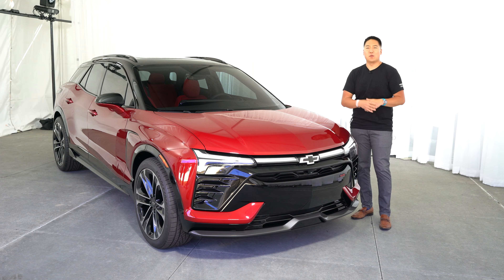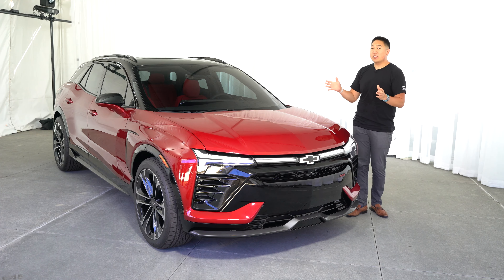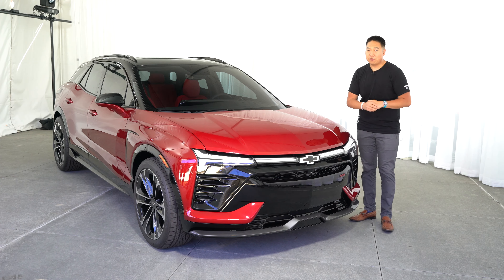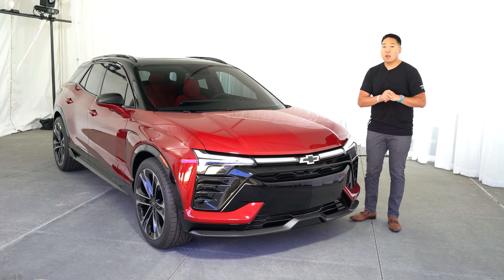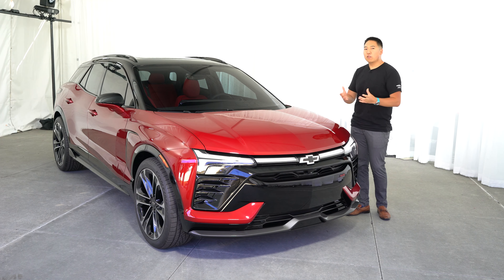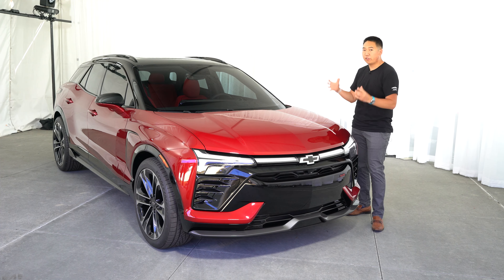GM is loving their acronyms. On the Hummer EV you have Watts to Freedom, WTF mode. Here you've got WOW mode. Zero to 60 is an estimated under four seconds with the all-wheel drive Blazer EV SS. With a modular electric vehicle platform, you can have a very low center of gravity and flat load floors packaged very well for that.